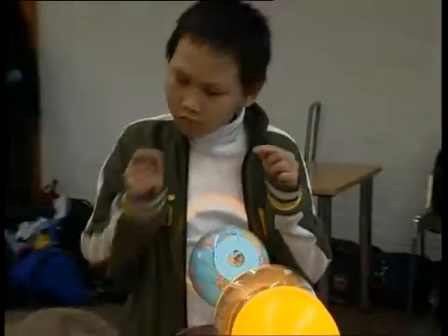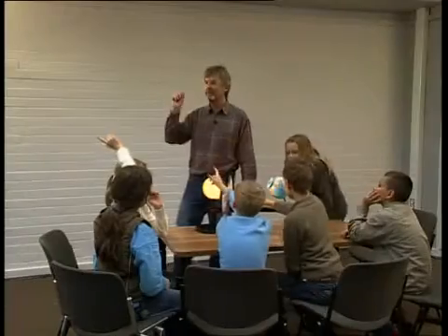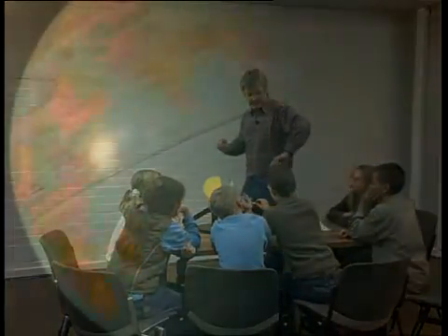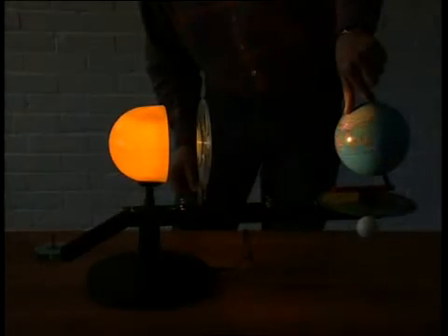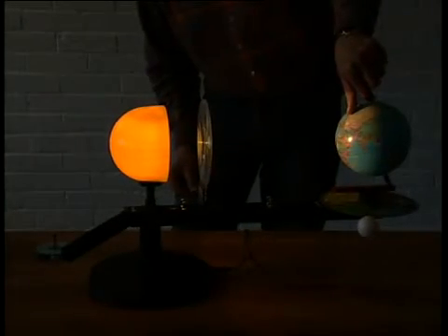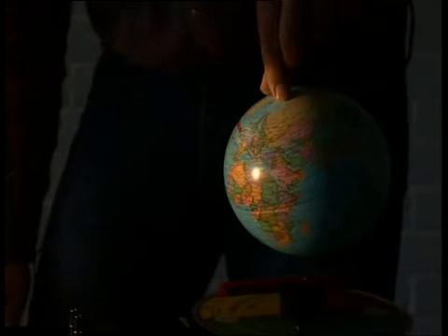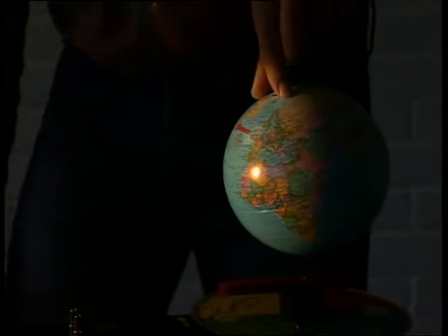With the Tellurium, one can clearly demonstrate the Earth as a spinning gyroscope in space. The Sun always illuminates only one half of the planet. Because of the Earth's daily rotation, almost all parts of the Earth are once on the illuminated side and once on the dark side — thus we have day and night.